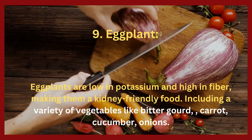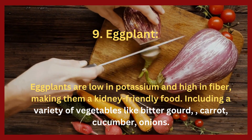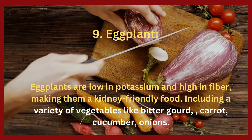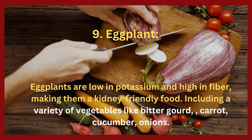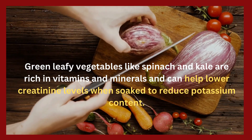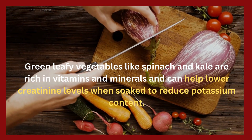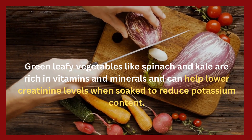9. Eggplant. Eggplants are low in potassium and high in fiber, making them a kidney-friendly food. Including a variety of vegetables like bitter gourd, carrot, cucumber, and onions is also beneficial. Green leafy vegetables like spinach and kale are rich in vitamins and minerals and can help lower creatinine levels when soaked to reduce potassium content.